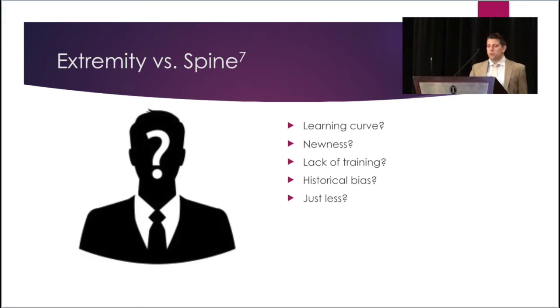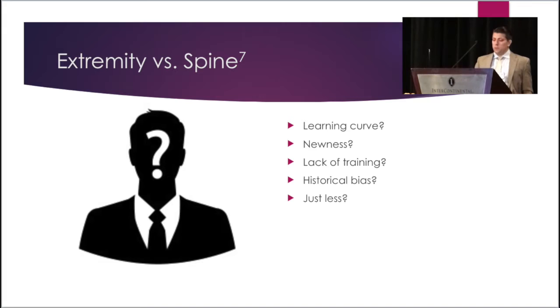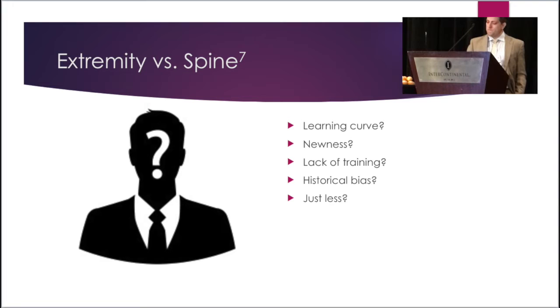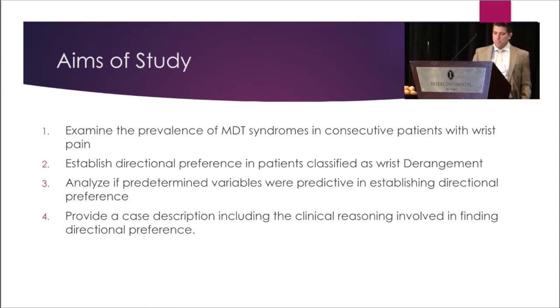Although there is an increasing trend, it's unclear why extremity directional preference is so much less. In May and Rosedale's 2012 study, they theorize that this may be the result of a learning curve, attributed to the relative newness of MDT extremity evaluation, lack of MDT extremity curriculum in diplomats receiving training prior to the mid-90s, and the historical bias of MDT clinicians treating predominantly spinal conditions. It also may be that there's just less directional preference in the peripheral joints. This discrepancy in prevalence was one of the prompting factors in the creation of this study.